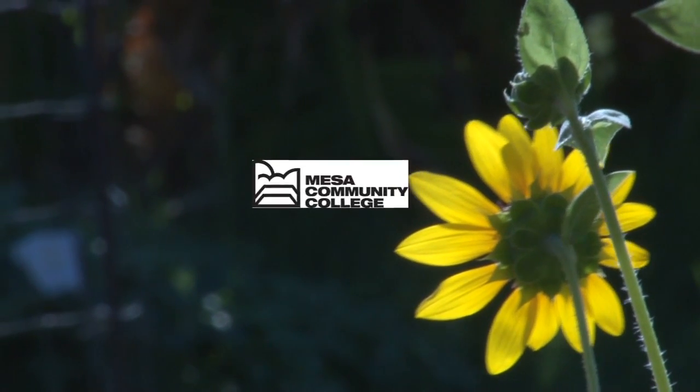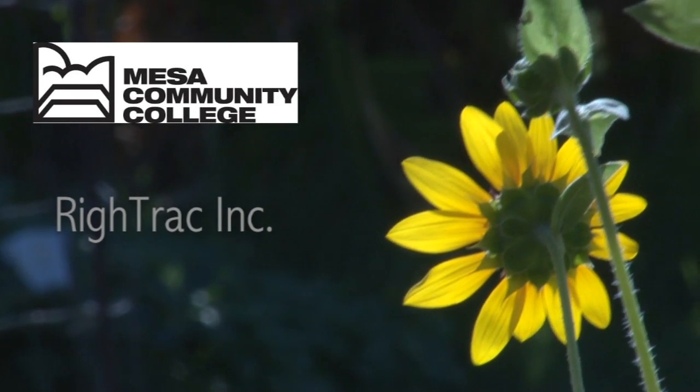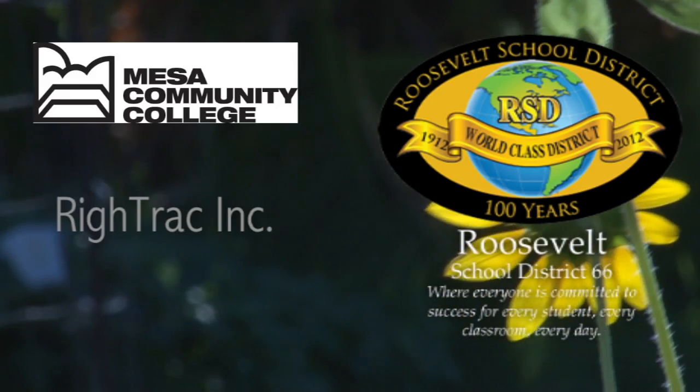But MCC wasn't alone in the grant. They partnered with Right Track Incorporated, which focuses on aquaponics and education, and with the Roosevelt School District.